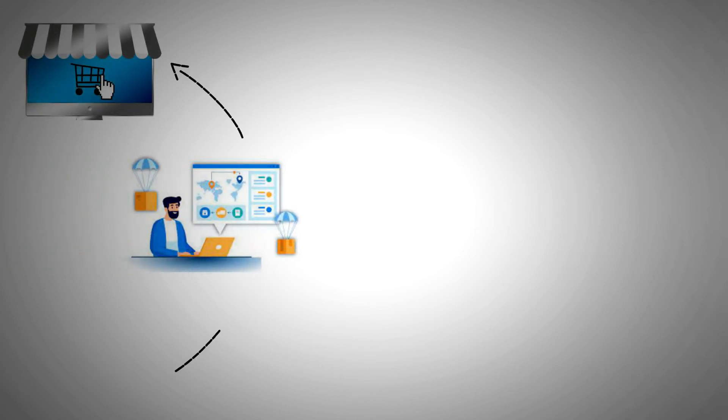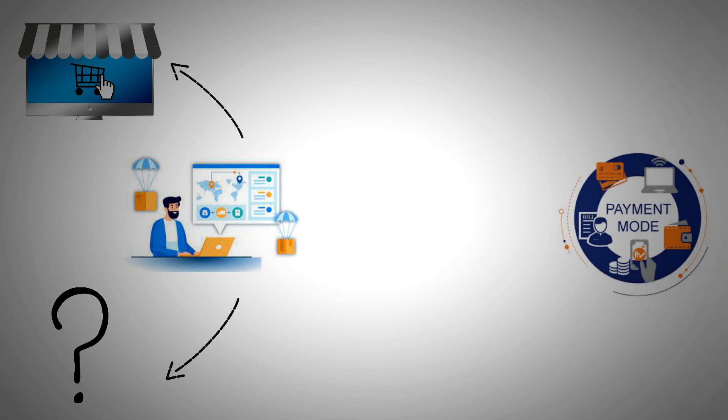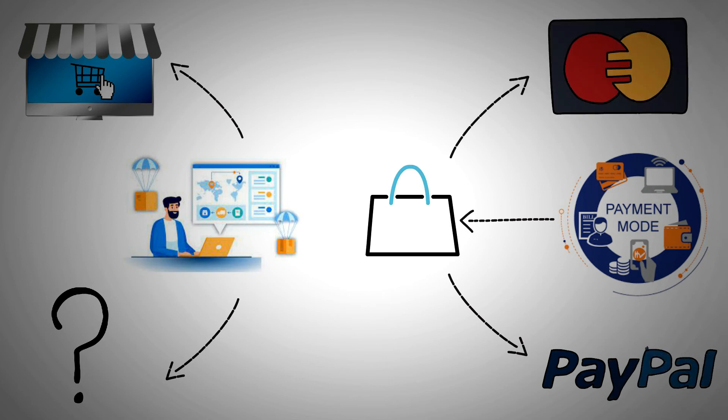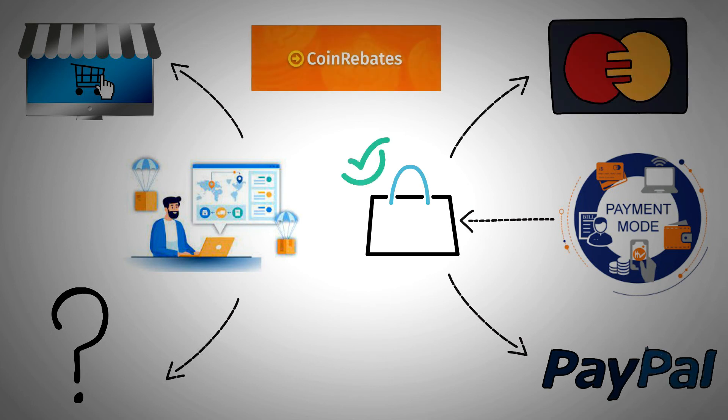Shop at the store of your choice by clicking on the link. Go to the shop and get what you need as you normally would. Any mode of payment allowed by the business can be used — like PayPal, credit card, and more. Then once Coin Rebates is notified of your purchase, you'll be rewarded with Bitcoin. Pretty simple.